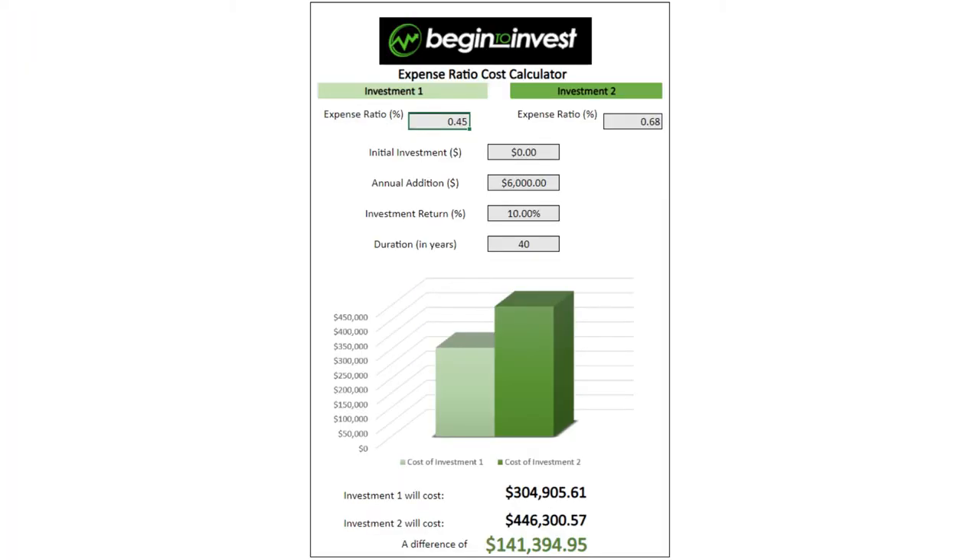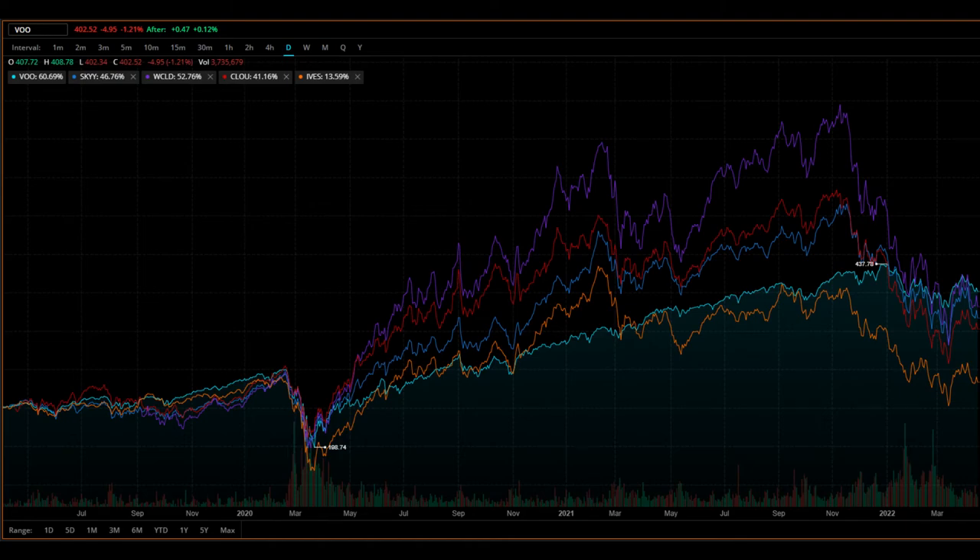This calculator shows the concept. If you invest $6,000 a year into two ETFs — one with a 45 basis point expense ratio and one with a 68 basis point expense ratio — assuming equal returns of 10%, the 68 basis point expense ratio will cost you $141,000 more over 40 years. If you swap the 45 basis points for 3 basis points, the difference is almost half a million dollars. But again, this assumes equal returns, which is a big assumption. Cloud ETFs will trade somewhat similarly to each other, but not like the S&P. Cost is the only variable you can truly control, so sometimes we have to focus on what we can control.